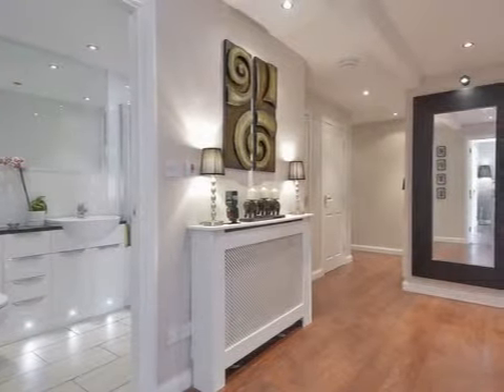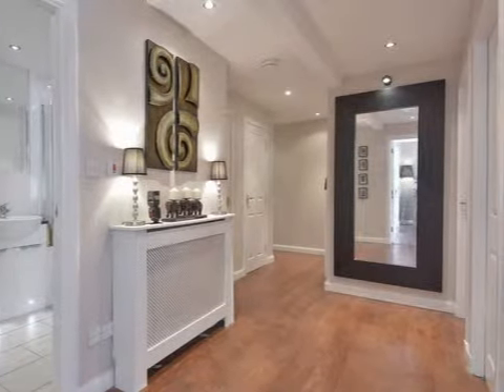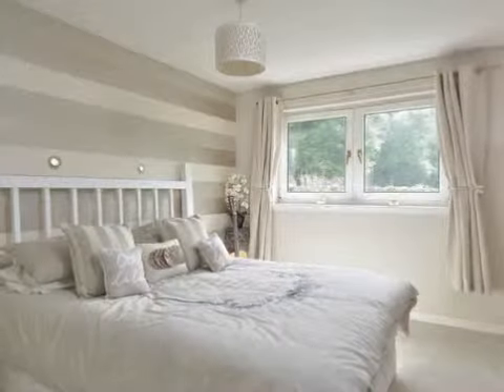The accommodation comprises a secure entry phone system, hall, sitting room, dining room, modern dining kitchen, master bedroom with storage, second double bedroom, stylish bathroom, white meter heating and double glazing.